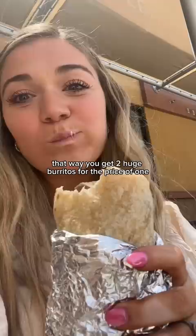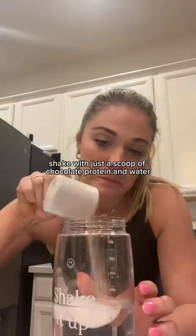On the way to my workout, I had a Perfect Bar. I made a basic protein shake with just a scoop of chocolate protein and water while I made dinner.